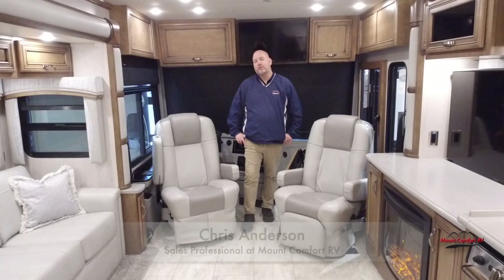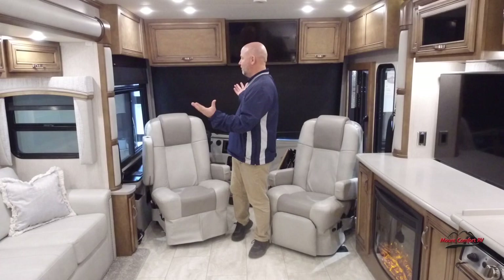Hi everyone, Chris Anderson with Mount Comfort RV. Today we're going to do a video in the showroom because it's raining like crazy outside, so we got one all cleaned up and brought it inside for you.